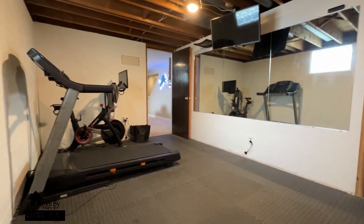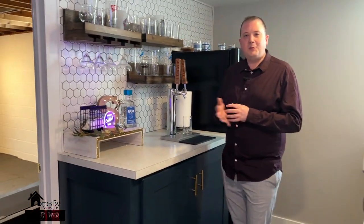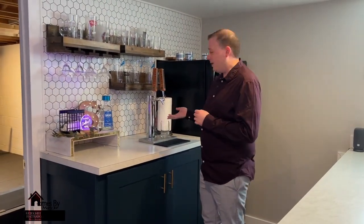There's also a bar — just imagine coming home after a long day at the office and pouring yourself a drink from your own kegerator.